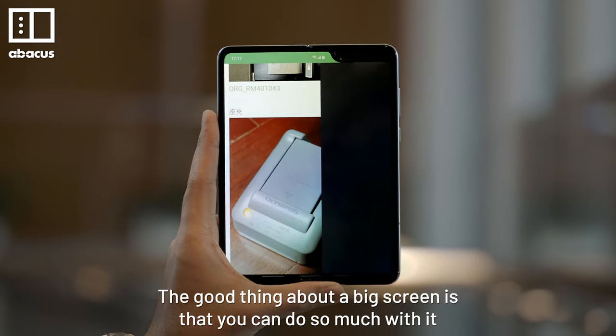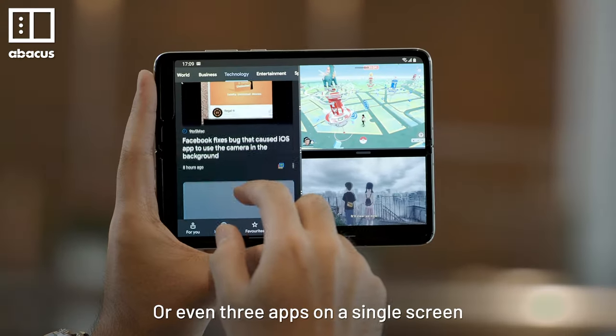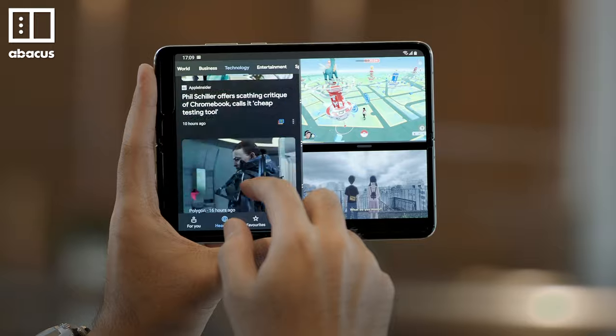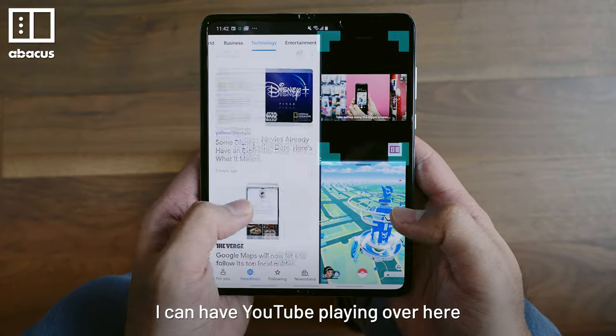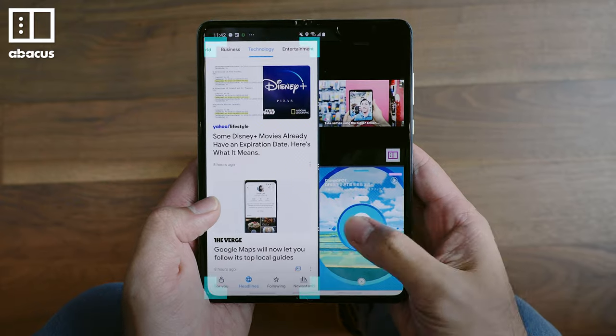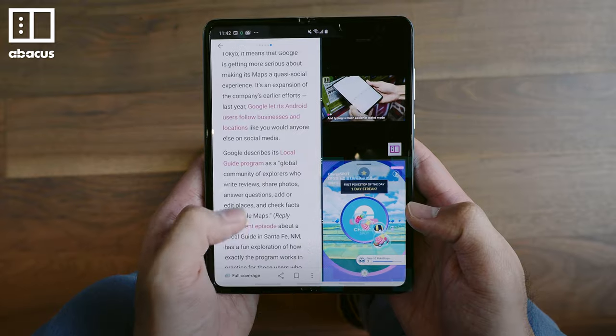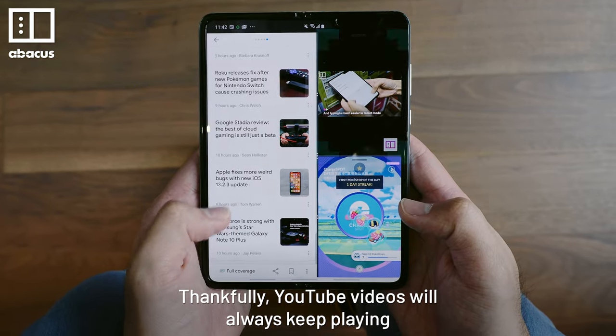The good thing about a big screen is that you can do so much with it. You can have two apps side by side, or even three apps on a single screen. I can have YouTube playing over here, Pokemon Go on the bottom, and Google News open too. But you can only control one app at a time, so if I scroll here, Pokemon Go pauses. Thankfully, YouTube videos will always keep playing.